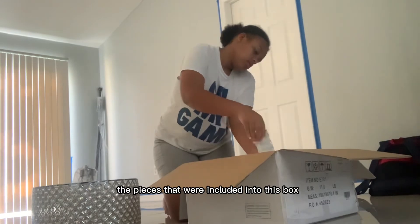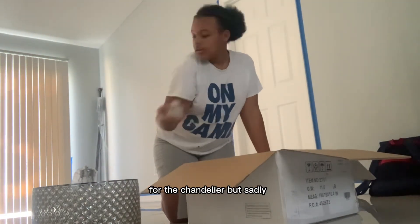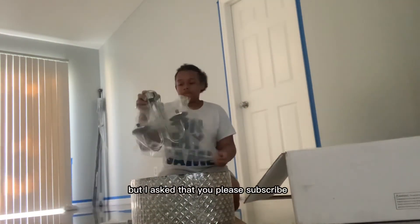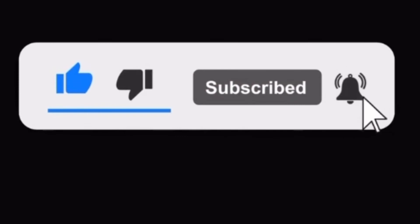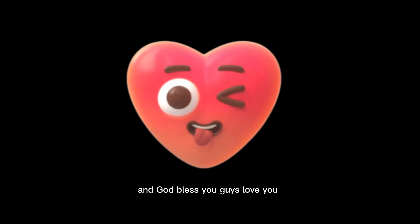The pieces included in this box were for the setup and installation of the chandelier, but sadly that will not be included in this video today. Please subscribe, like, comment, share, and turn on that notification bell for any upcoming videos. Peace out and God bless you guys, love you.